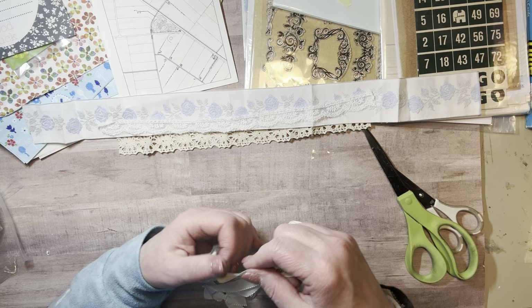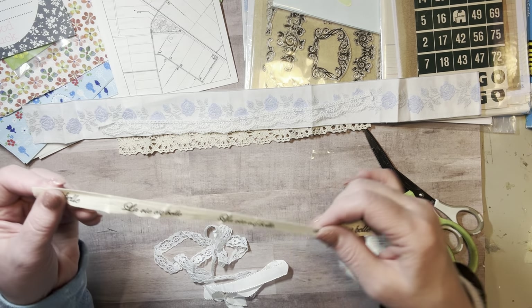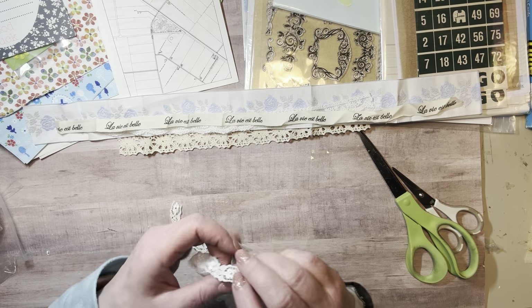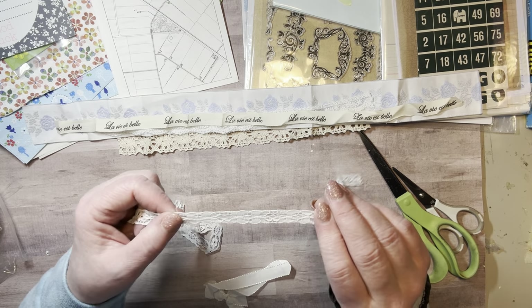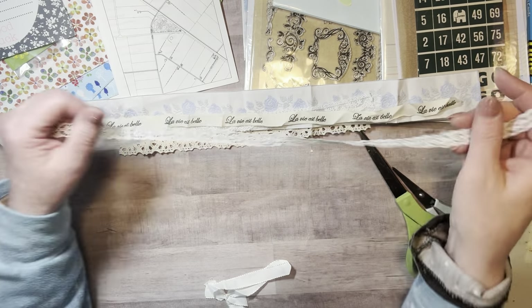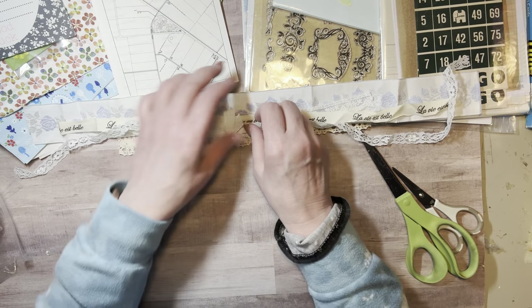Well, this looks like French, not Dutch — 'life is beautiful,' I believe — 'la vie est belle.' And a pretty blue stretchy lace — that would be pretty tied into a tag. And this, which was wrapped around something, feels very soft.